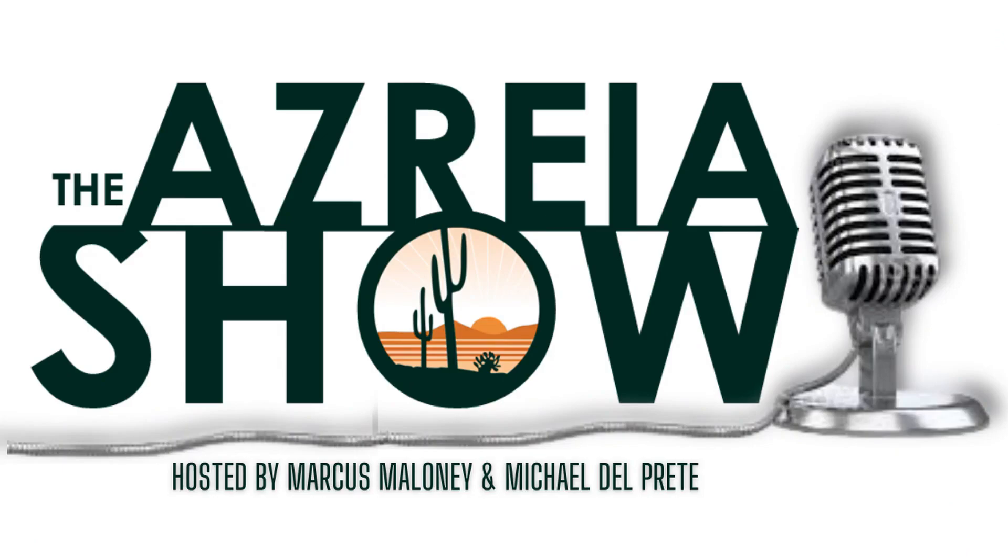You're listening to the AZREA Show. If you're looking for quality real estate investing information that you can trust, you found it. Stay tuned and join the tens of thousands of members that have already benefited from AZREA — your home for education, market information, support, and networking opportunities that will advance your real estate investing career.